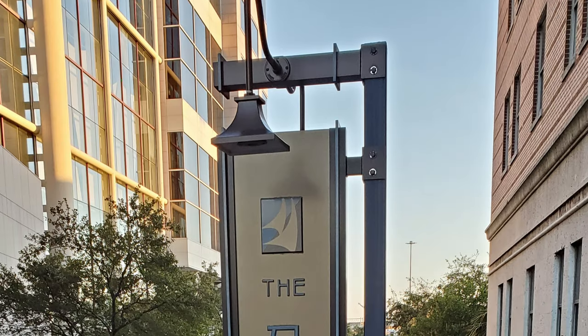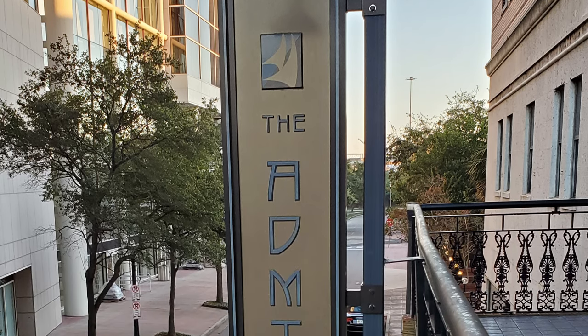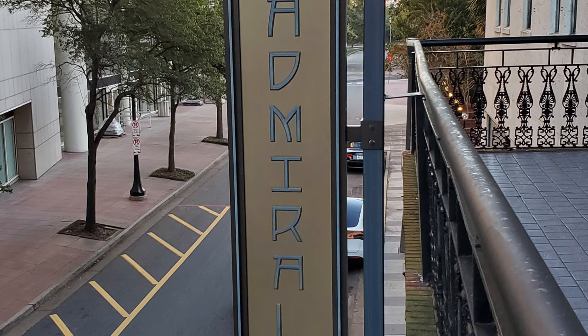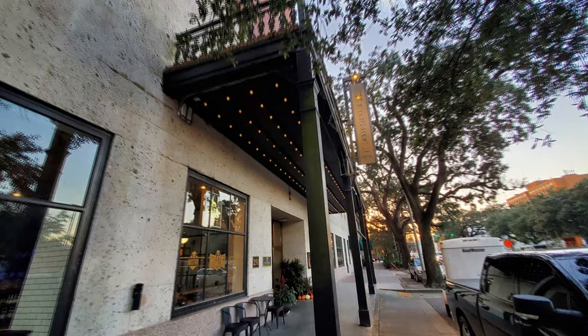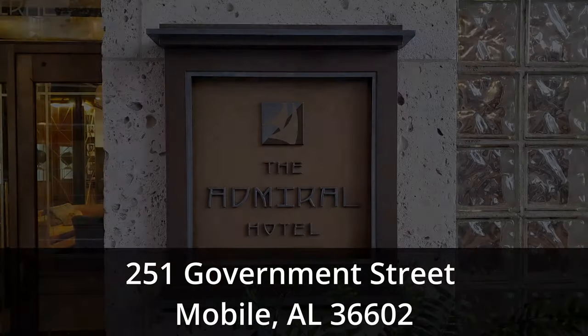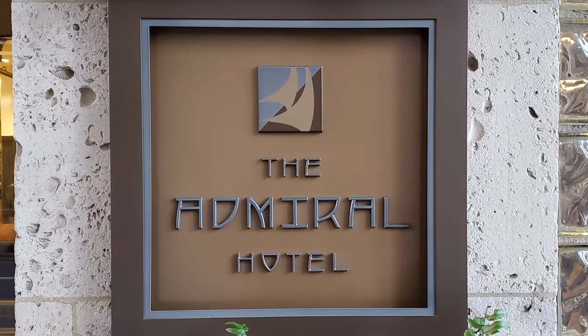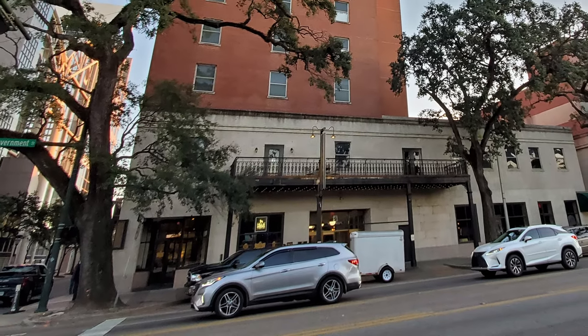In this episode of our USA Travel Vlog, we do a USA hotel tour of the Admiral, a Wyndham Hotel in downtown Mobile, Alabama. The Admiral is located at 251 Government Street, about 2 hours and 142 miles from the New Orleans French Quarter. This is one of the best Mobile, Alabama hotels, and a lot of history has been made at this location.